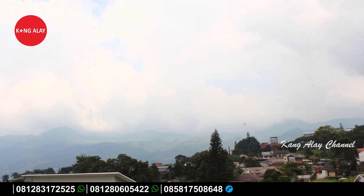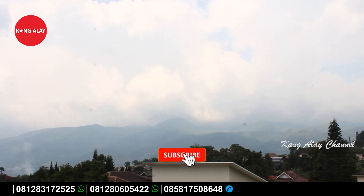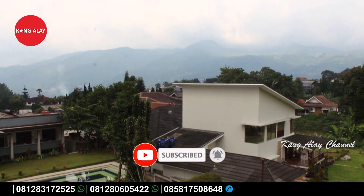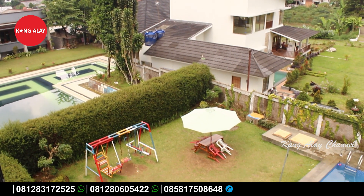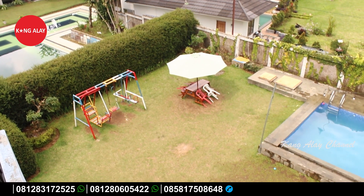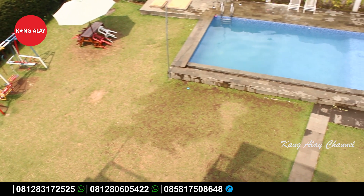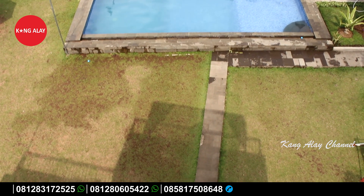Terima kasih buat teman-teman yang sudah menonton video ini. Jangan lupa untuk like dan subscribe agar teman-teman tidak ketinggalan dengan informasi villa yang baru. Sampai jumpa di video selanjutnya.